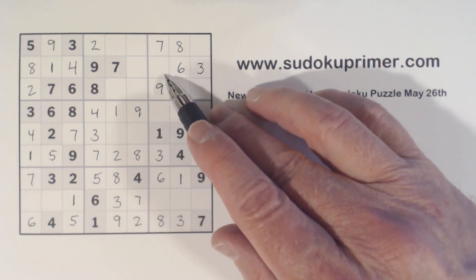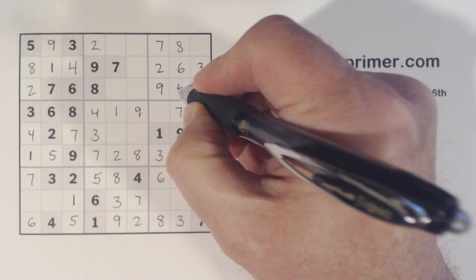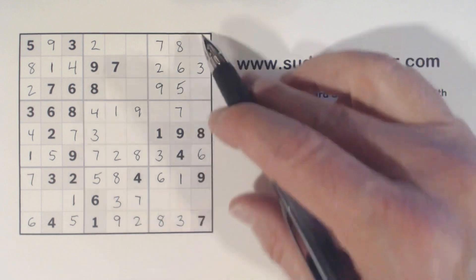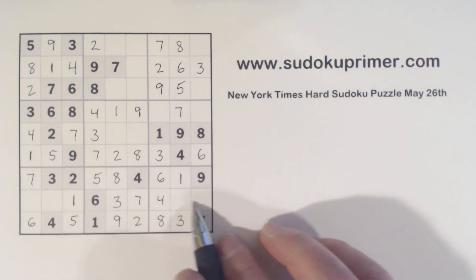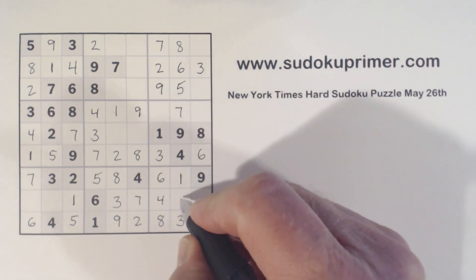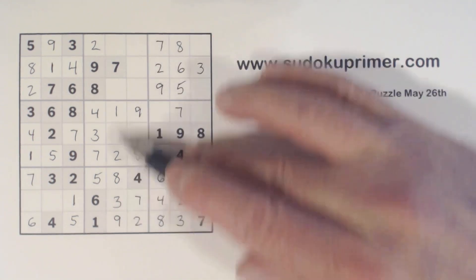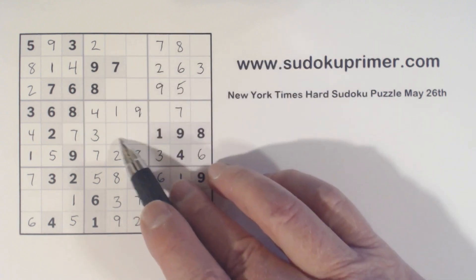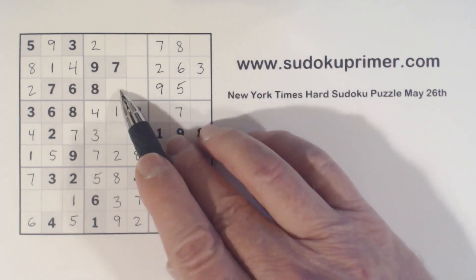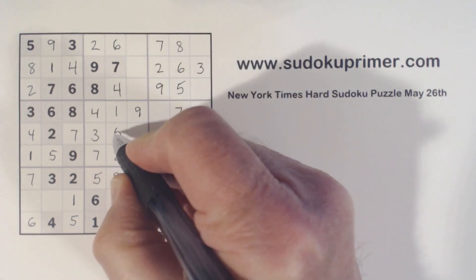We've actually got a two right here, so we can fill in the two-five twins right there. And with these ghost fours here and that four, that's a four right there. We had two, four, and five here — these were two-five twins, so that's a five, and that's a two, and that's a five. Now let's see what we're missing in column five: four, five, and six. These are five-six twins — there's a five and a six, so that's a four. There's a five there, so that's a six, and that's a five, and that's a six.